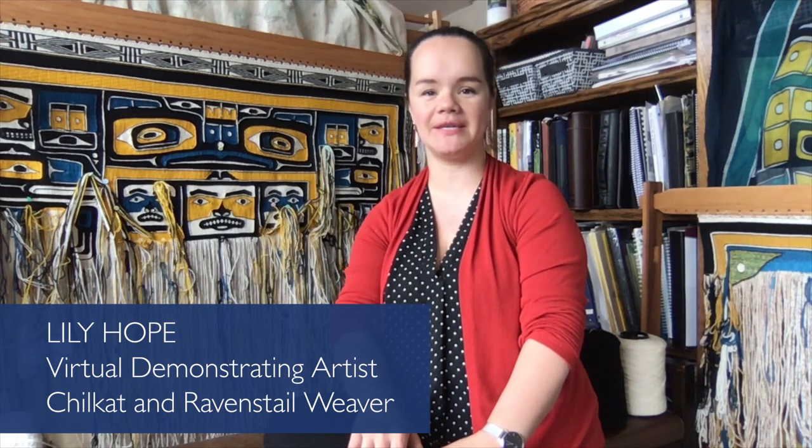Hey everybody, it's Lily Hope here, Chilkat Weaver, Raven's Tail Weaver, artist working in Juneau, Alaska. Thanks for joining in for Sea Alaska Heritage Institute's Virtual Demonstrating Artist Session.